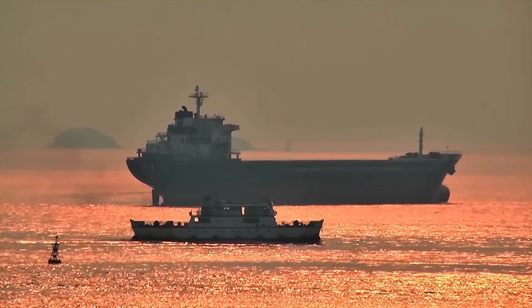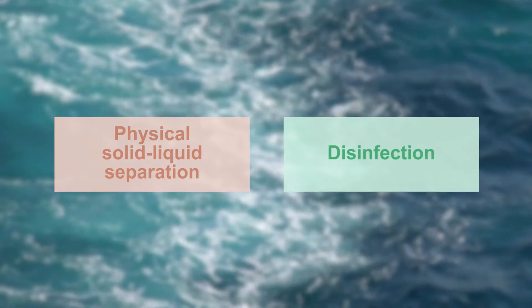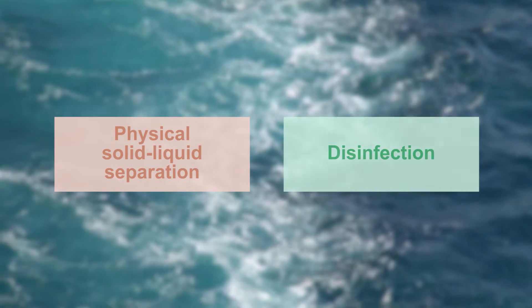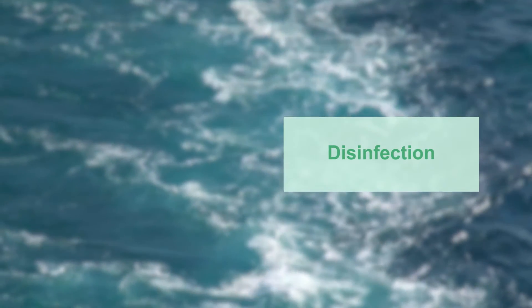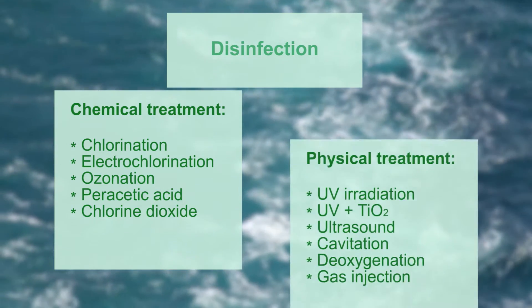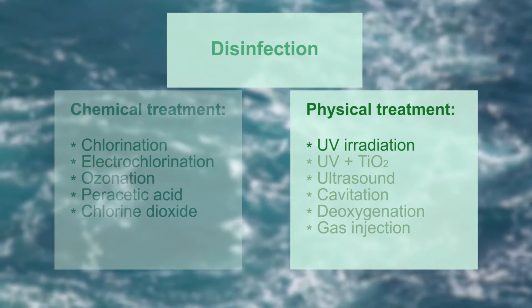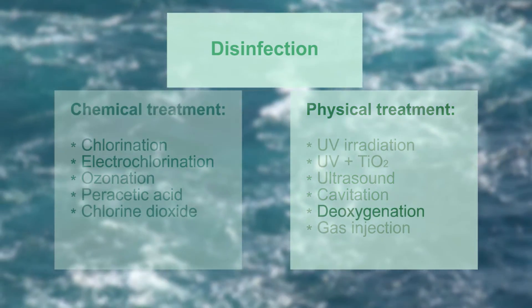There are now many different systems that have gained type approval, but the majority comprise two stages of treatment, with a separation stage followed by disinfection, though some disinfection technologies are used without the need for separation first. Separation means removing the solid material, including larger organisms, from the ballast water. The next stage is to disinfect the ballast water either by a number of different chemical treatments or by a range of physical treatments, including irradiation with ultraviolet light, ultrasound, cavitation, or deoxygenation to asphyxiate the organisms.